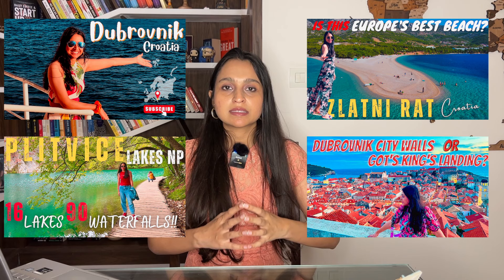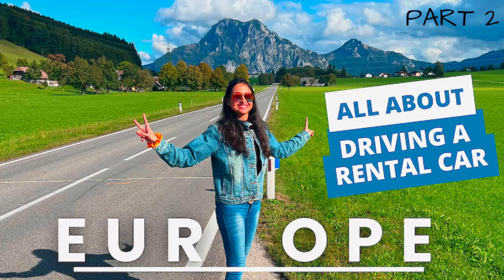Now comes the most exciting part, which is the day-by-day itinerary. Our detailed Europe vlog is on my channel, so I will not go into detail in this video, but I will give you a high-level itinerary of every day. For this itinerary, you need a rental car, which you will pick up as soon as you land in Croatia and drop when you are boarding your flight back home. A video with all the information about rental cars is on my YouTube channel — the link will be in the description box.